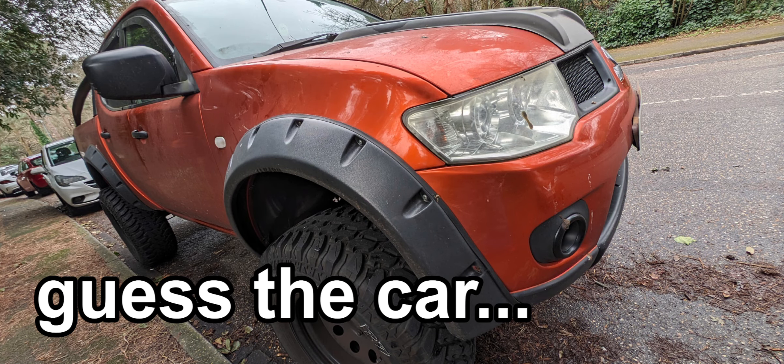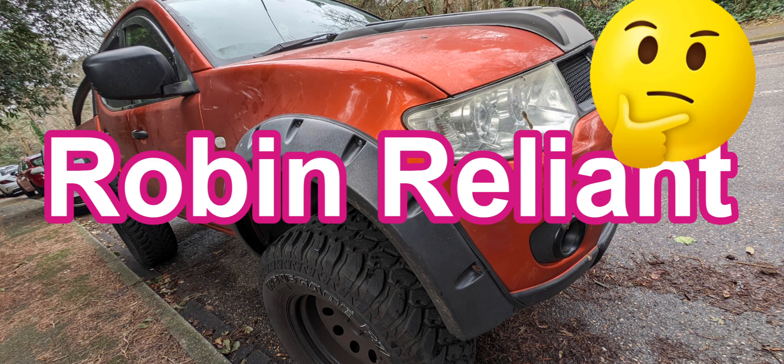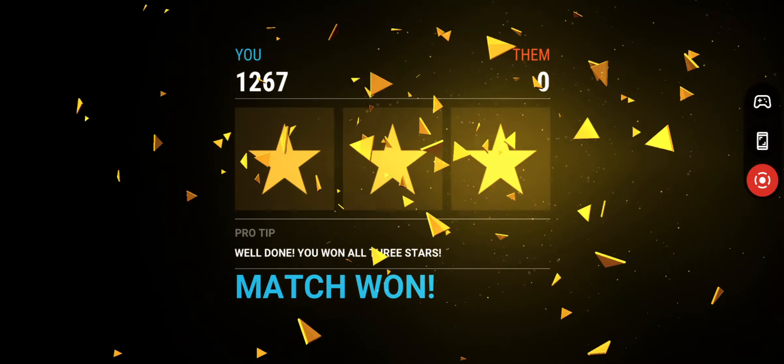Guess the car — what car is it? Quick, quick, quick! And the answer is: it's a Robin Reliant — possibly.